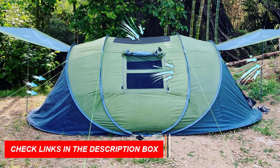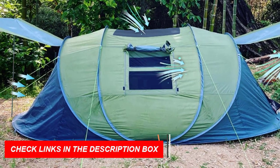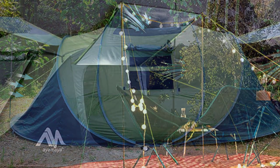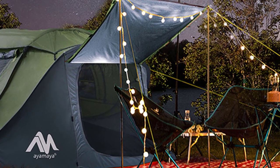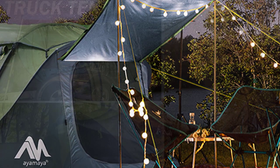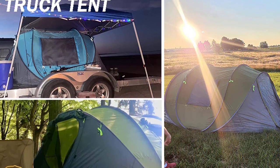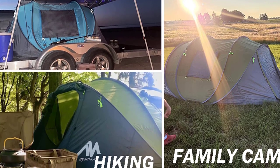Safety is enhanced with reflective guy lines that provide visibility at night. The tent is easy to carry in its portable carrying bag. Embark on hassle-free outdoor adventures with the AYMaya 4-Person Pop-Up Tent, one of the best camping tents for families available.